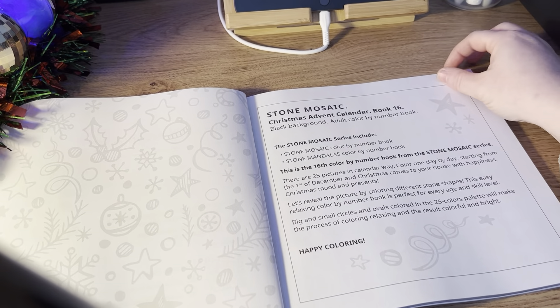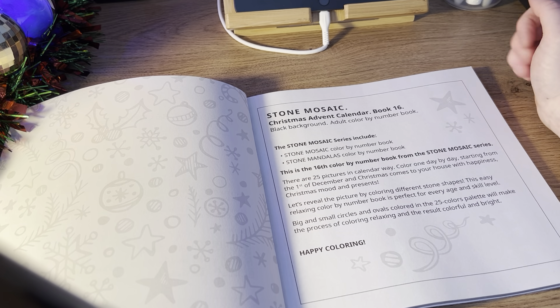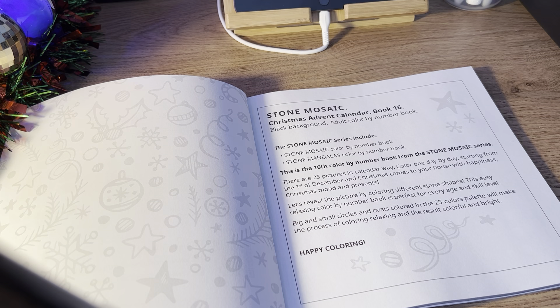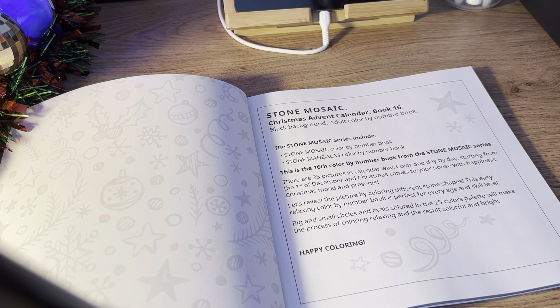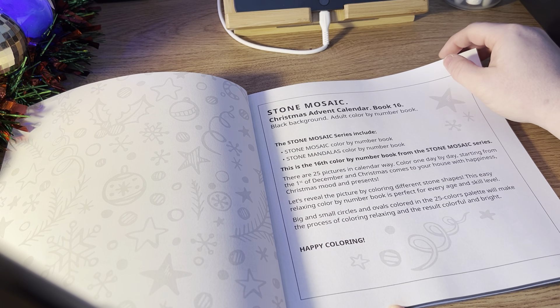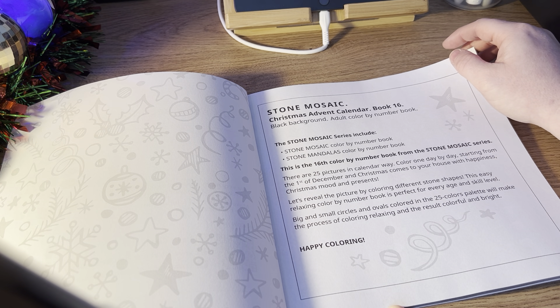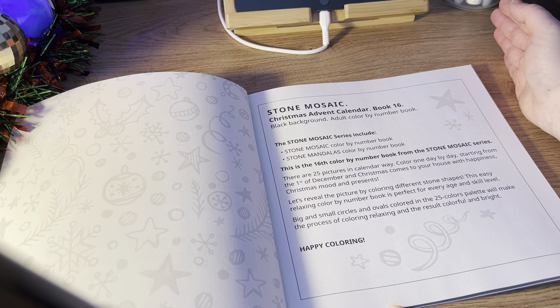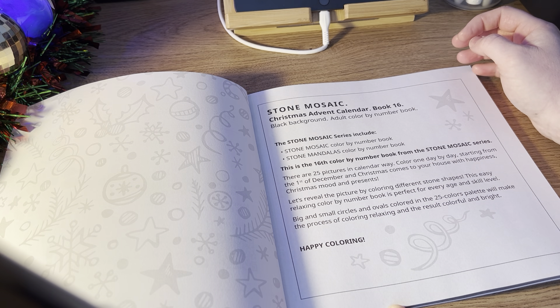It says Christmas Advent Calendar, book 16, black background adult colour by number book. The Stone Mosaic series includes Stone Mosaic colour by number and the Stone Mandalas. This is the 16th colour by number book from the Stone Mosaic series. There are 25 pictures in calendar way. Colour one day by day, starting from the 1st of December, and Christmas comes to your house with happiness, Christmas mood and presents.